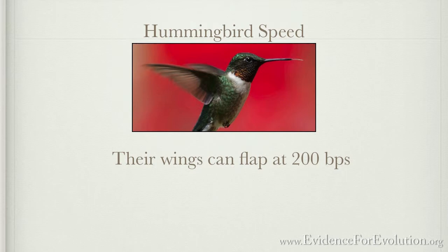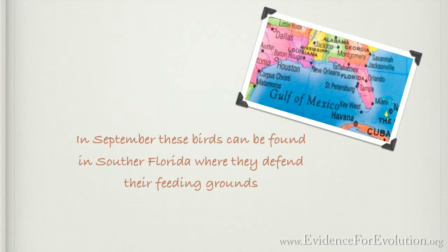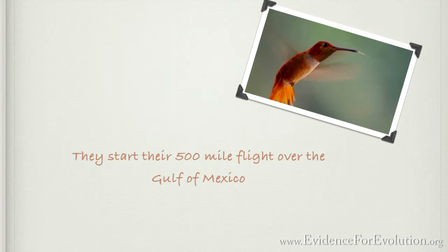In September, many hummingbirds can be found in southern Florida where males and females aggressively defend their feeding grounds. During this time, the ruby-throated hummingbird starts feeding more than ever before. There's a reason behind that — their weight is going to increase from about a penny to a little less than a nickel. Instinctively, they are starting to feed in order to begin their 500-mile flight over the Gulf of Mexico, and they'll do that through headwinds, sidewinds, and even hurricanes.